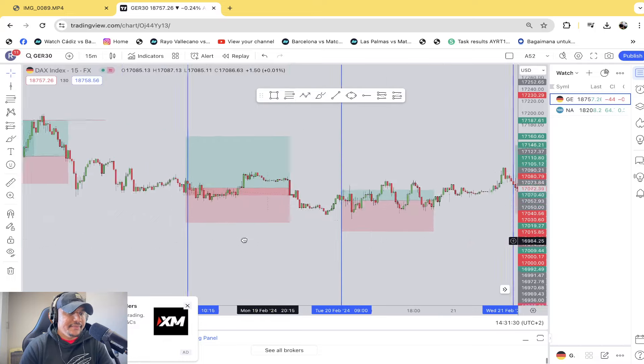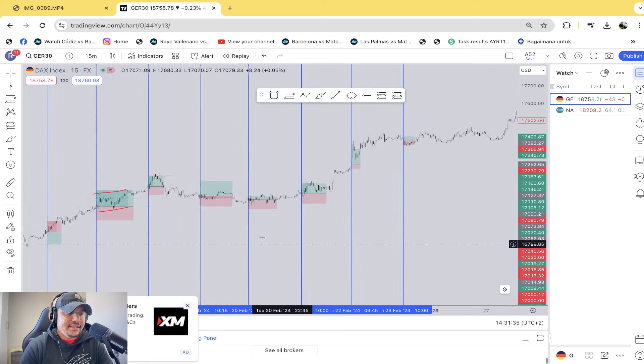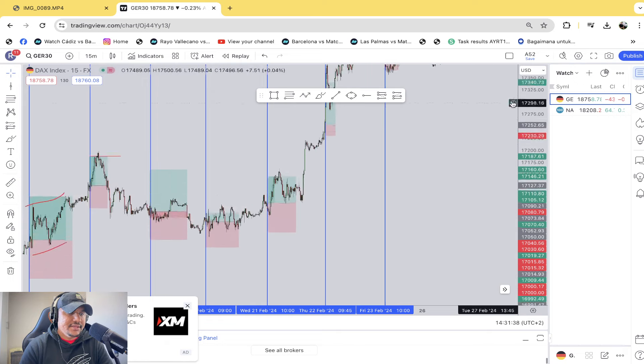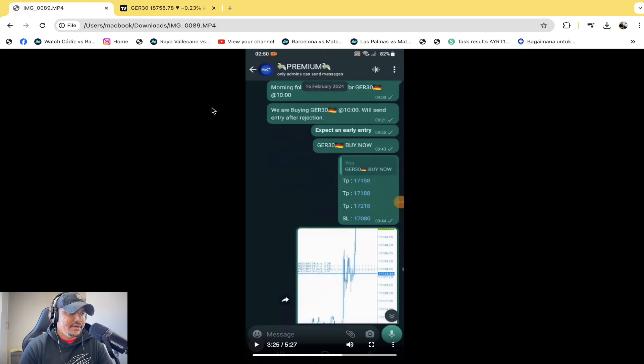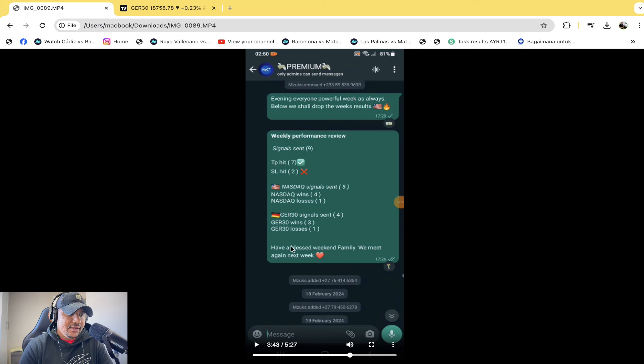Then we had these five trades. Monday the 19th — we're going to take a look at that. There was also a weekly update. People actually do get a full schedule so they can know what lot sizes to use and how they need to manage the trade. There's a guide that every trader follows when they get the signals — that's another good thing to witness.